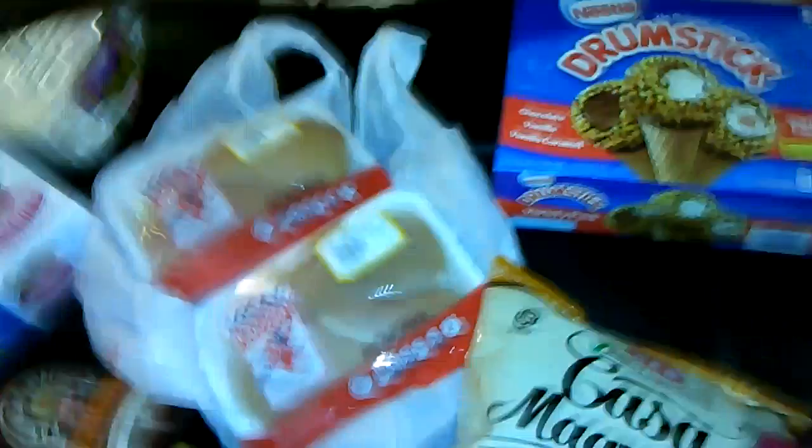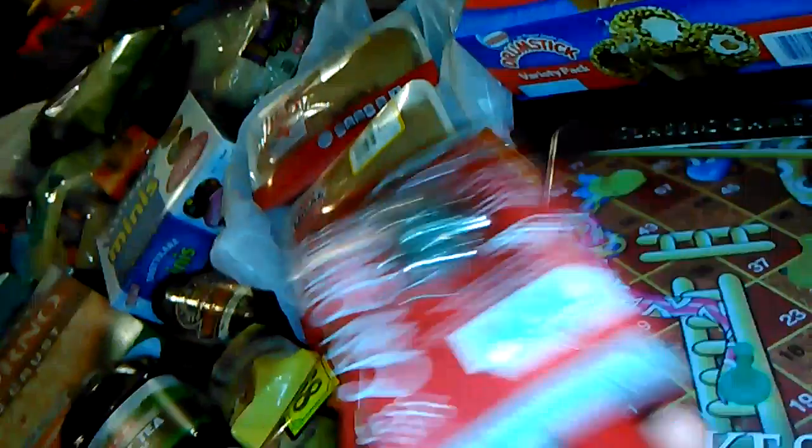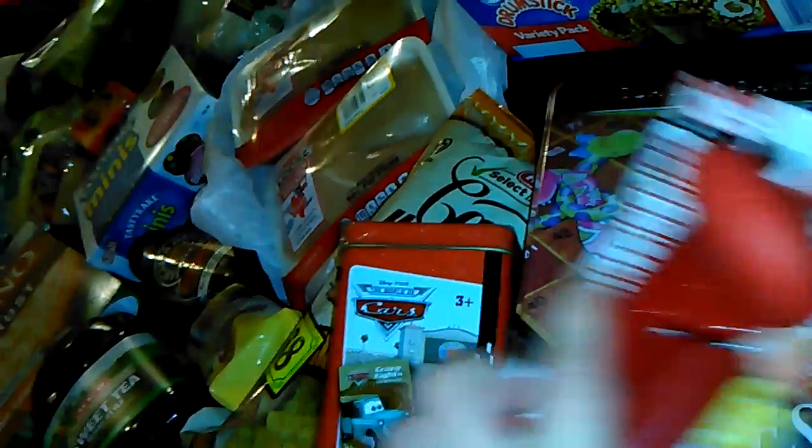And then going over here to the stuff that is not food. For $1.87, I got Snakes and Ladders, and then I got this card games set — it has Crazy Eights and Go Fish in it. That's Mater. And I also got this can opener for $1.